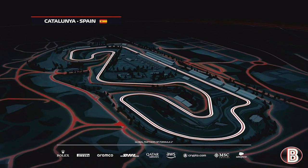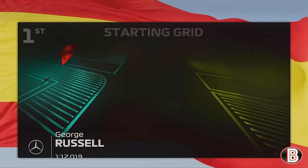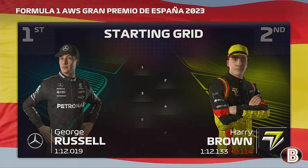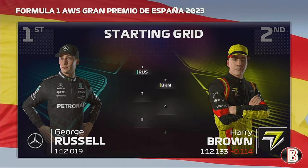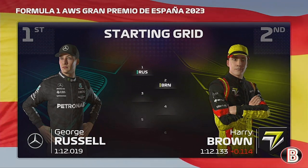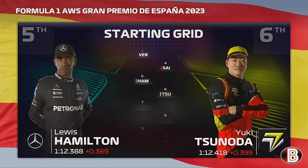With the race not far from starting, here's what today's grid rundown looks like. It was a qualifying yesterday for George Russell - he'll start today's race from pole position, and Brown completes the front row. Considering the rest of the grid, we have Verstappen, Sainz, Hamilton, and Zanoda.